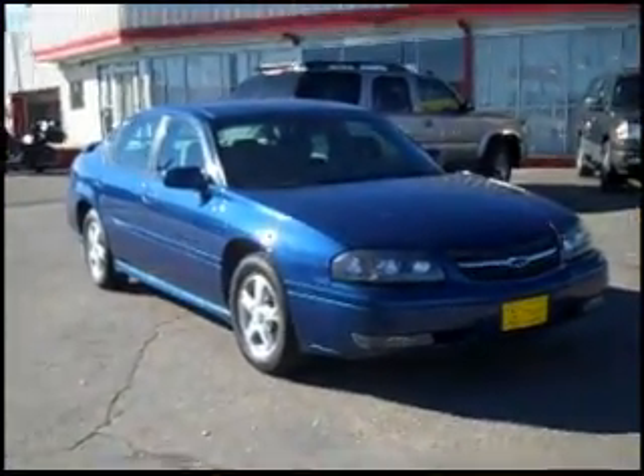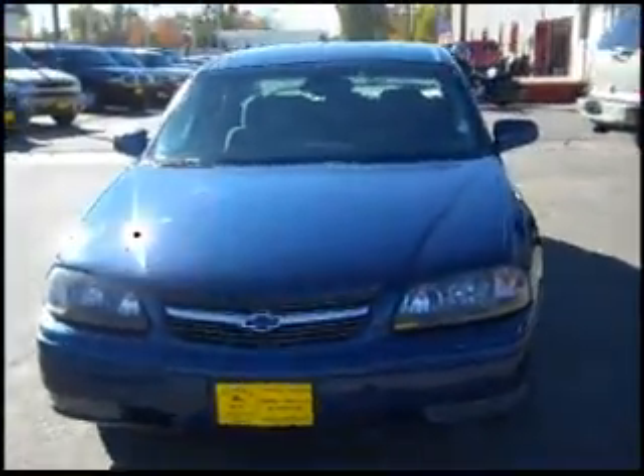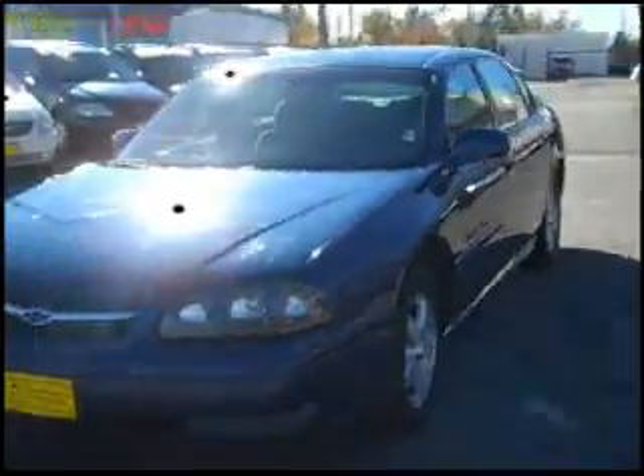It has 71,000 miles and comfortably seats four to five passengers. It's front-wheel drive and has alloy wheels.